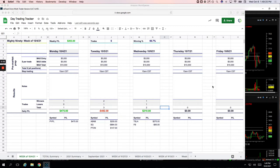Hey everyone, welcome to today's day trading recap for Wednesday, August 6th. Green day today, plus $916.25.